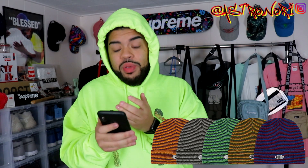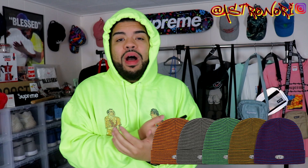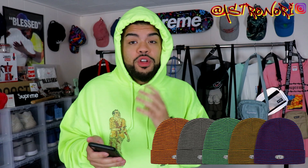Next we've got the zigzag beanie. This is okay — I don't think it's something I would personally wear. It looks like the beanies you put on a newborn baby. Honestly, it doesn't look too bad in black and gray, but it's still nothing special enough for me to even consider. It retails for $34, so that's a pass.